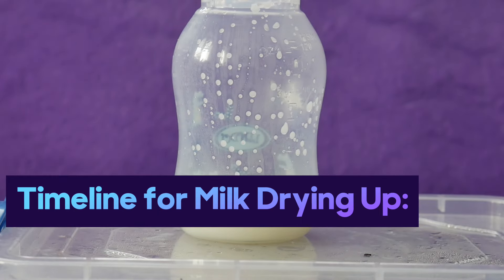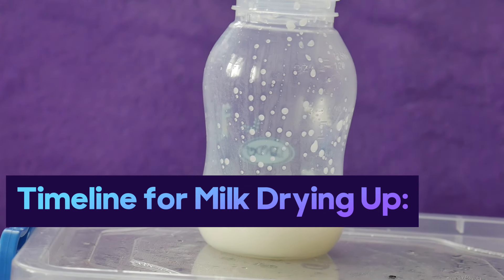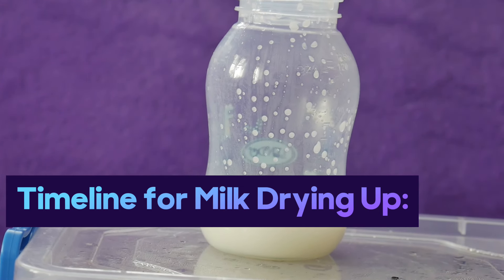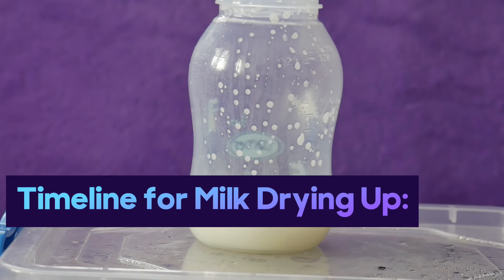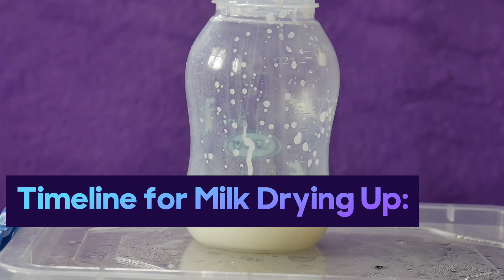The timeline for breast milk to dry up is variable and individualized. Some mothers may experience a reduction in milk supply within a few days to a week after stopping breastfeeding. For many mothers, it takes around 2 to 4 weeks for milk production to significantly decrease. Complete drying up may take several weeks to a few months, depending on the factors mentioned above.